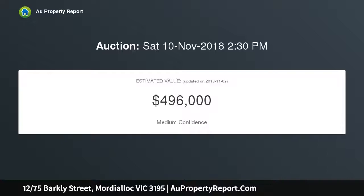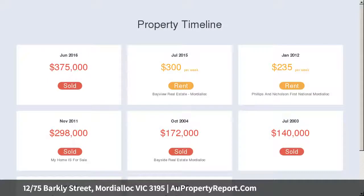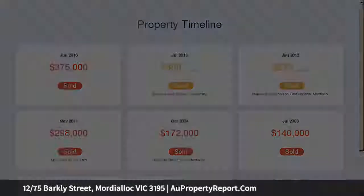Setting it apart from its rivals, the home's true drawcard is an enormous wraparound courtyard. Offering areas of shade and full sun, there is more than enough space for full scale entertaining.